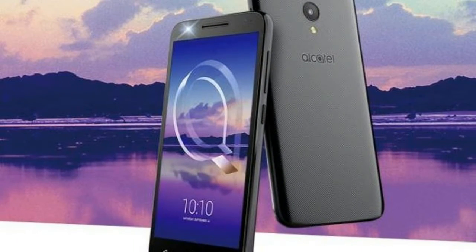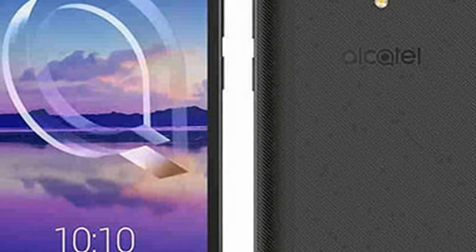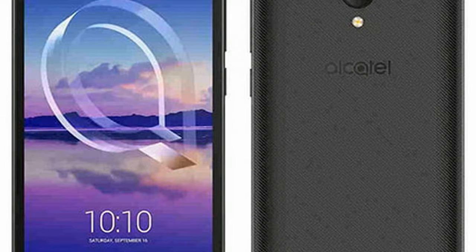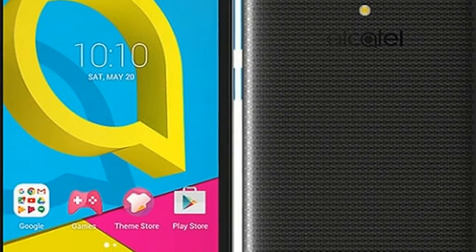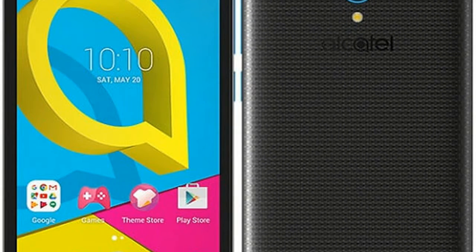It offers 16GB of built-in storage with the option to expand further using a microSD card, up to 128GB. The Alcatel U5 HD sports a 13MP primary rear camera with autofocus and LED flash, and an 8MP front camera with LED flash support as well.